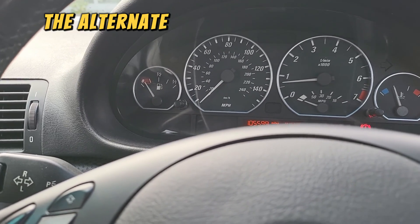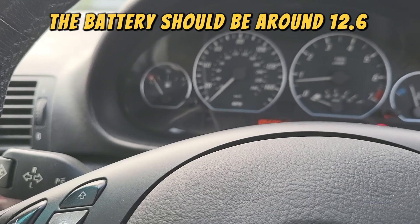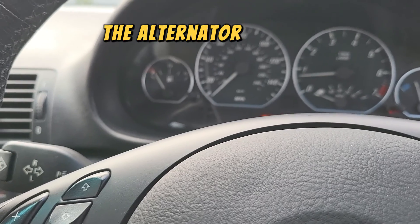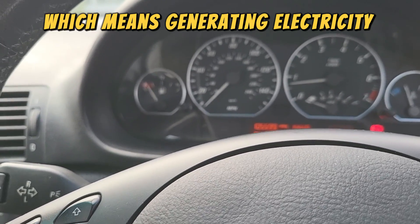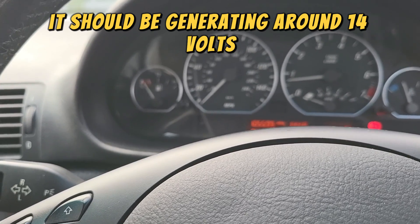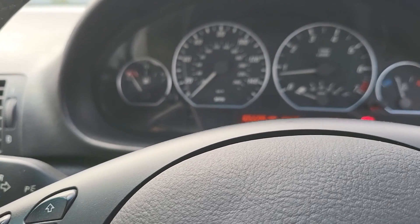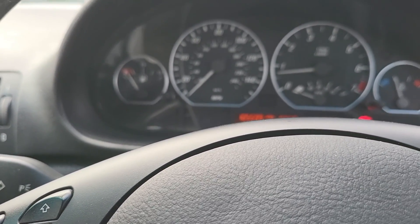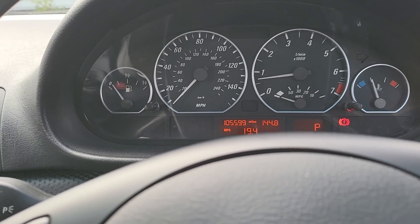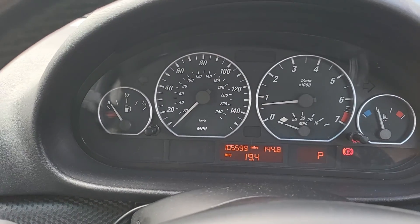Just so you understand: when the engine is off, the alternator is not running, so you're just testing the battery — it should be around 12.6 volts. When the engine is on and turning the alternator, it's generating electricity and should be generating around 14 volts, which then charges up your battery. If it's not doing that, your battery will run down over time. The other way you can test it is using the OBD2 port and checking the voltage from that with a live reading.